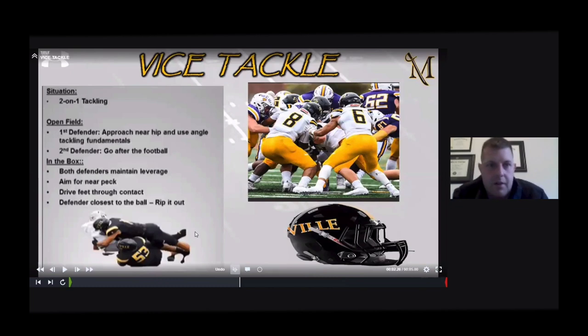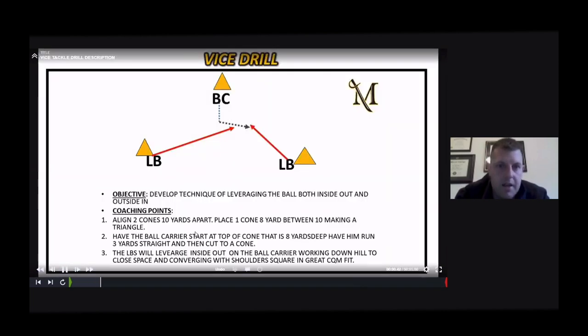Now we get to vice tackling — a two-on-one tackle situation in the open field. The first defender approaches the near hip using angle tackle fundamentals. The second defender goes for the football. In the box, both defenders maintain leverage and aim for the near pec, driving through contact. The defender closest to the ball works to try to rip it out. The drill setup: align two cones ten yards apart with one cone eight yards between them making a triangle. The ball carrier runs three yards straight then cuts left or right. Linebackers leverage inside-out or outside-in and close the space.